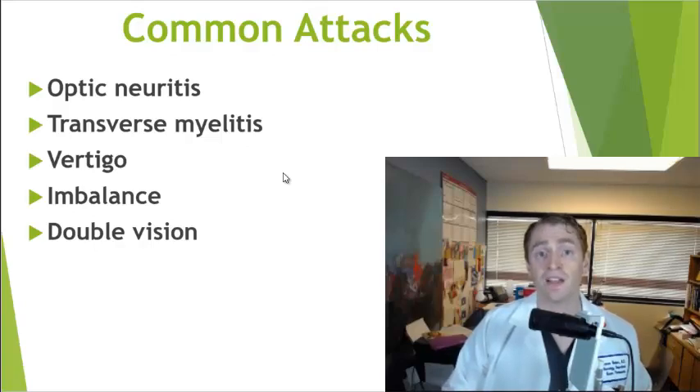Progression, on the other hand, is a slow and insidious change over months or years that is often recognized retrospectively. The most common symptoms would be worsening walking, worsening cognitive symptoms, or worsening clumsiness. Generally, younger people are more likely to have relapses and older people with MS are more likely to have progression, though there's a lot of person-to-person variability, and you can have both at the same time.